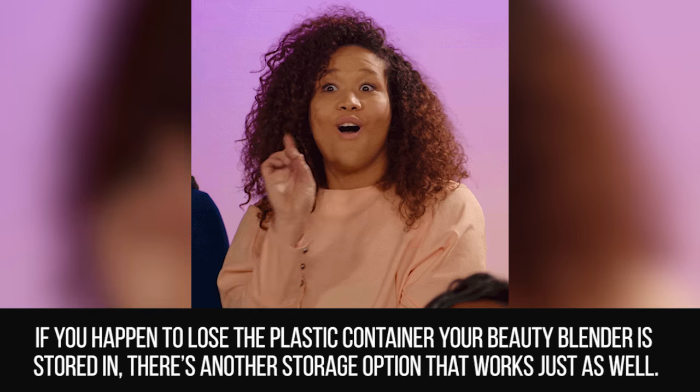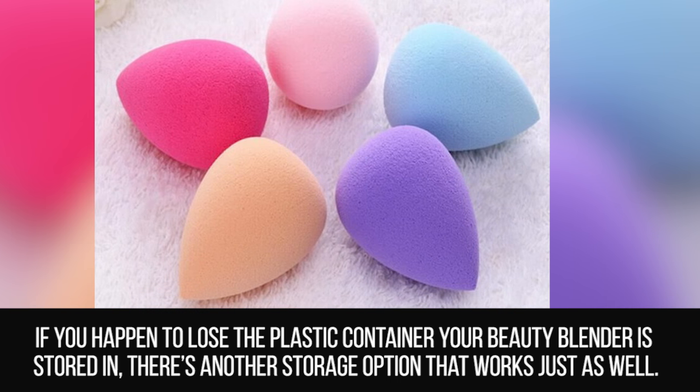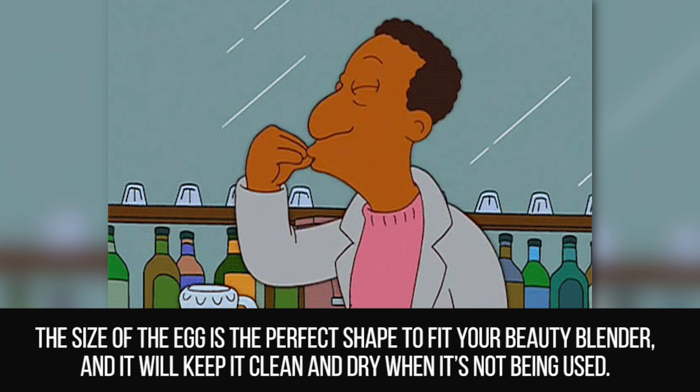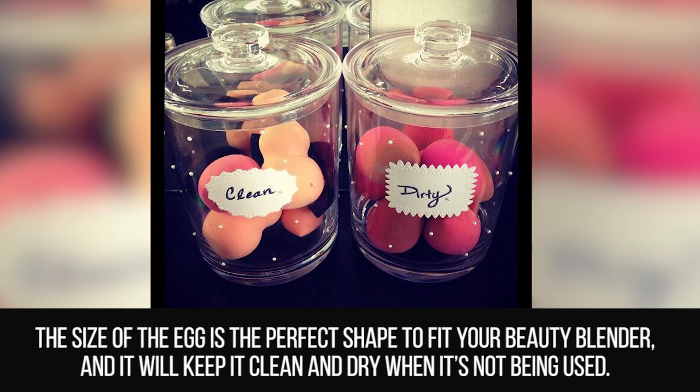Easter Egg Storage. If you happen to lose the plastic container your Beauty Blender is stored in, there's another storage option that works just as well. After cleaning your sponge, place it in a plastic Easter egg. The size of the egg is the perfect shape to fit your Beauty Blender, and it will keep it dry when it's not being used.